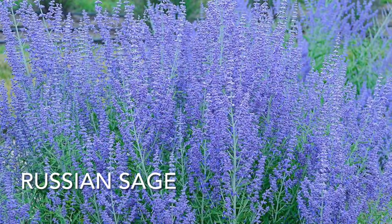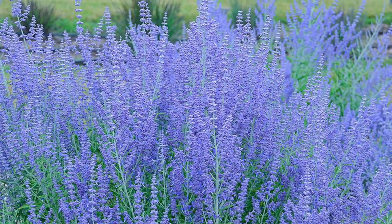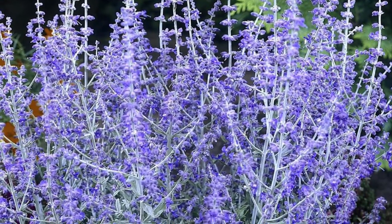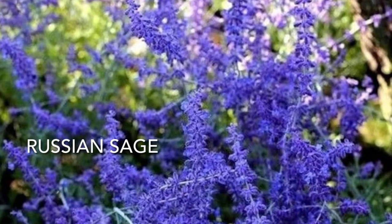Number nine, Russian Sage. This perennial grows in any sunny spot, loves well-draining soil, and will bloom from late spring until fall. They love occasional watering during dry spells and it is very easy to grow.